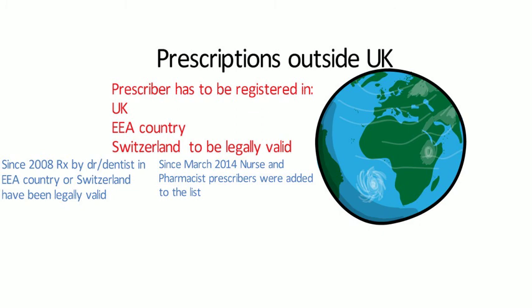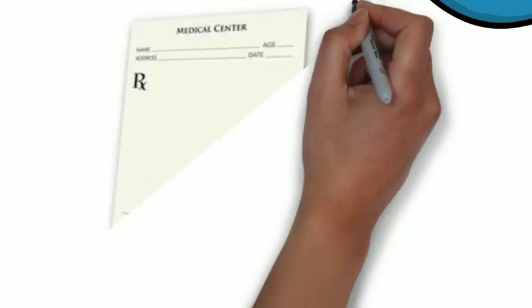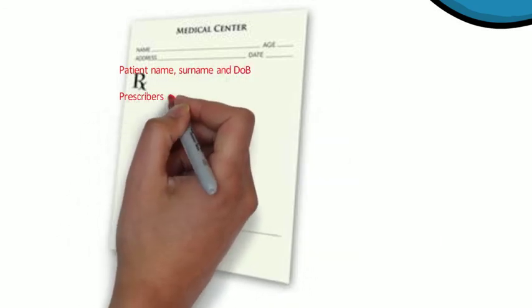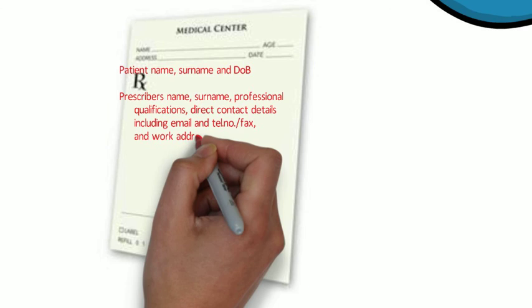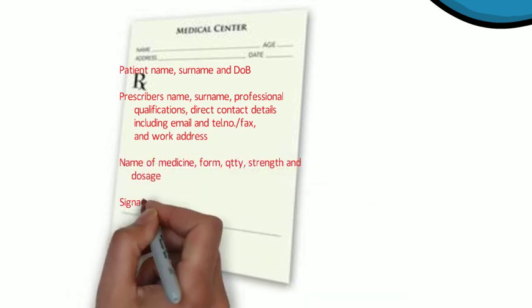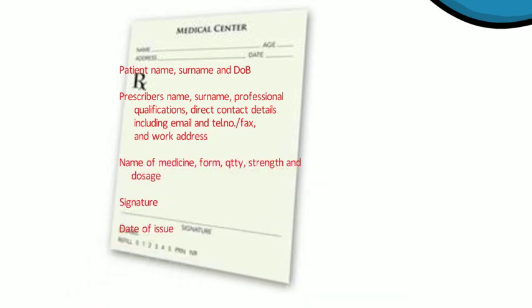The new prescription requirements include the patient's full first name, surname and date of birth; the prescriber's full name, surname, professional qualifications, direct contact details including email address, telephone number or fax number, and work address; the name of the medicine, form, quantity and strength, and dosage details. There also needs to be the signature and date of issue.